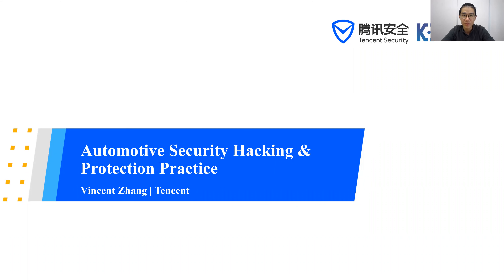Hello, everyone. This is Vincent from Tencent Security Keen Lab. It's a pleasure to present a session in the Geneva all-member meeting. Keen Lab has conducted security tests on over 30 vehicles during the past five years, including public security research as well as commercial pentest projects. Today, we're going to share the common risks and issues that OEMs are facing as well as the recommended protection practices from our perspective.